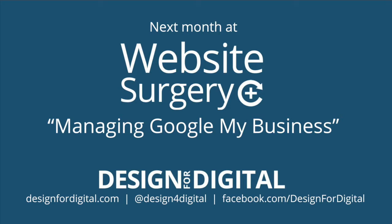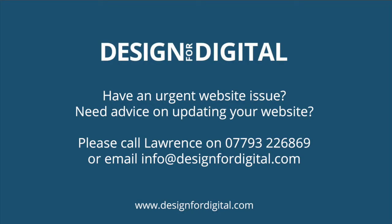Thank you for joining me to learn about how to create your new website brief. Please remember that there is another session coming up next month where we'll be looking at managing your Google My Business page — this is essential for businesses, especially public-facing ones, to promote yourself, and there are some important benefits for ranking organically too. If you need any help or assistance with your website, please contact me via phone on 07793 226869 or email info@design4digital.com. I'd be happy to hear from you. Thank you very much.